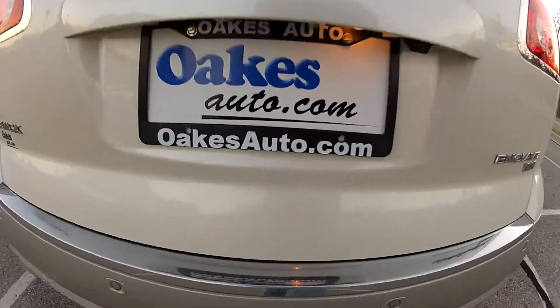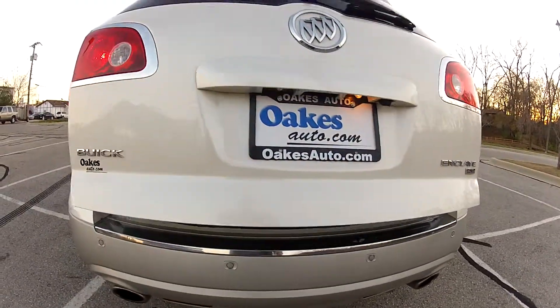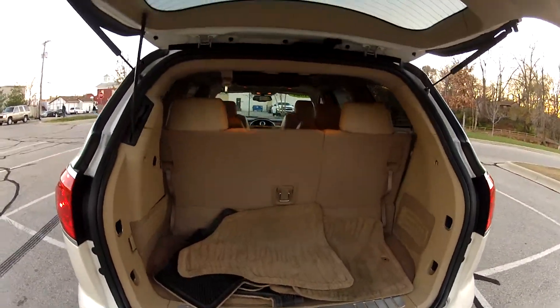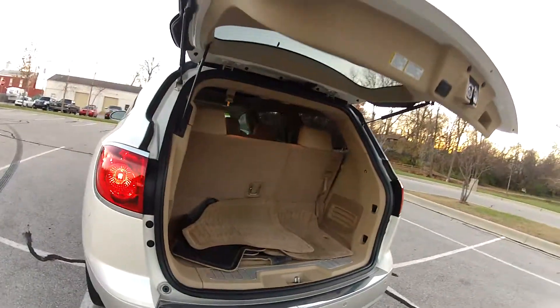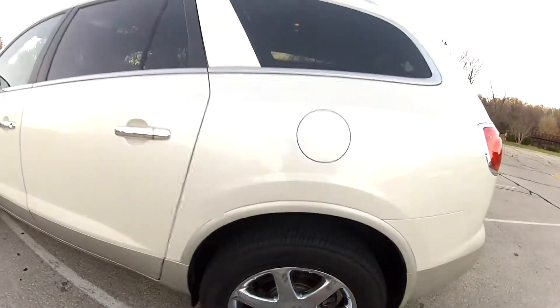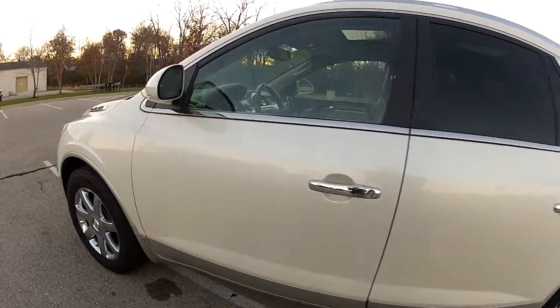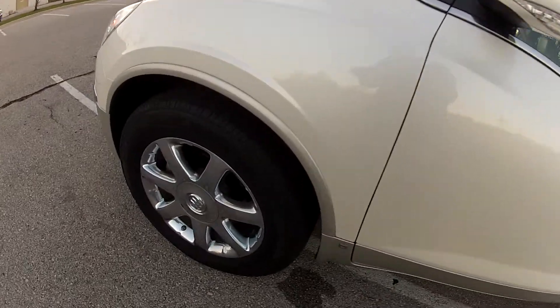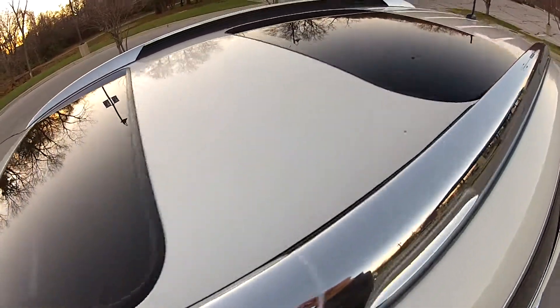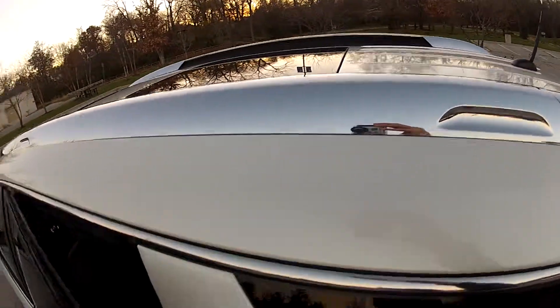It does have a power lift gate as well as factory floor mats. It does have the dual sunroofs as well as third row seating.